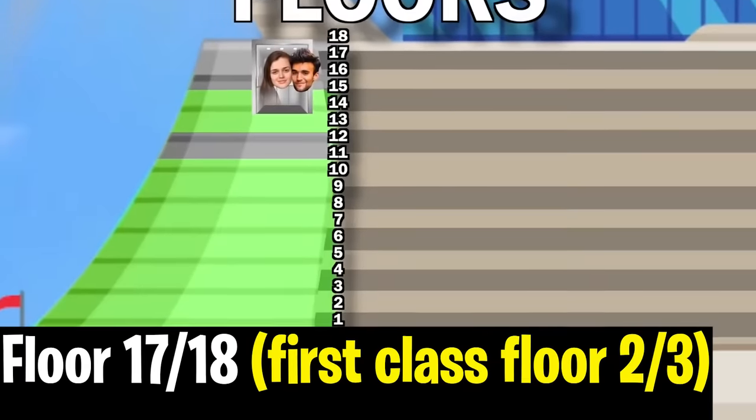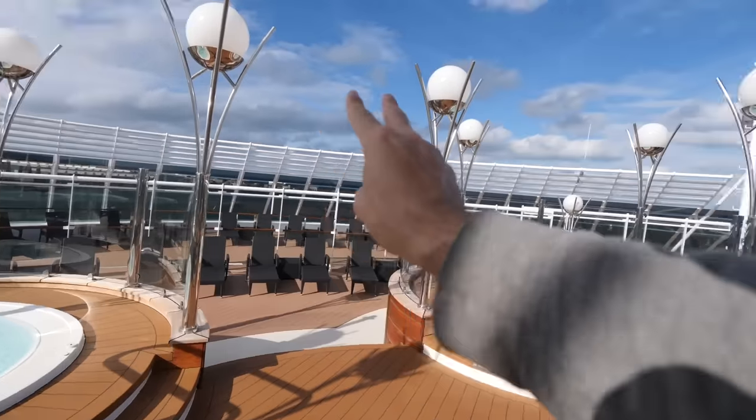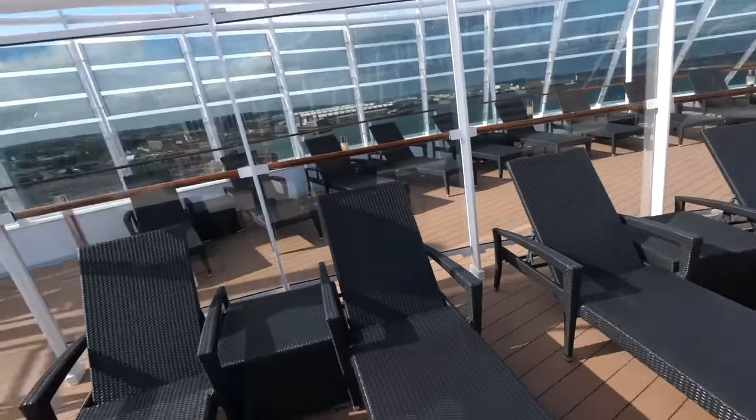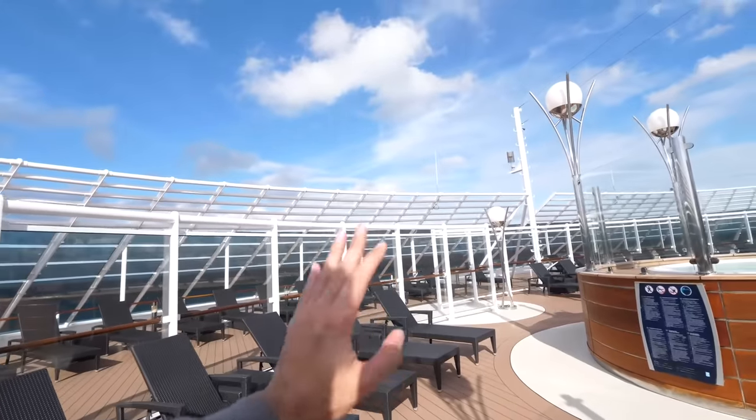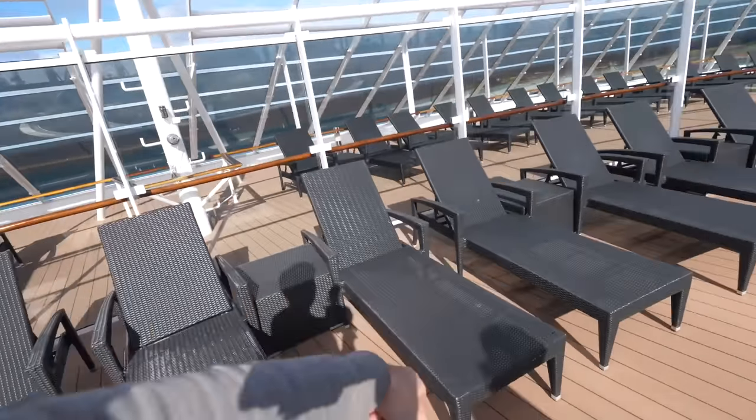Coming into floor 17, we go up this beautiful golden staircase, which brings us to our own private pool area. And also not one, but two hot tubs here. I also love how there's all of these beach chairs and no one's using them. It's time for jacuzzi time.